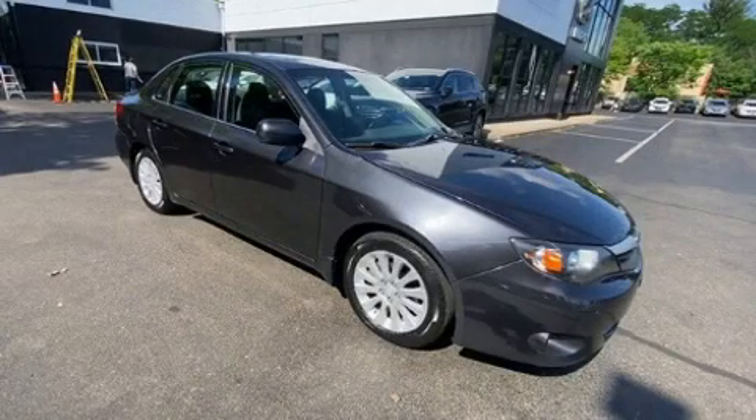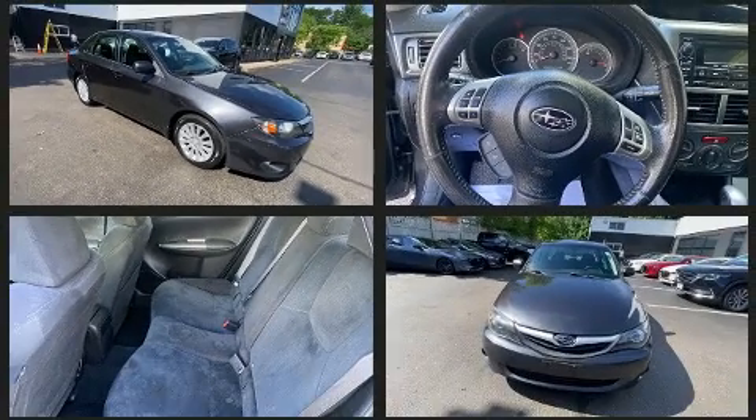Treat yourself to a test drive in the 2011 Subaru Impreza. This four-door, five-passenger sedan provides exceptional value.